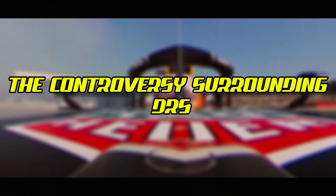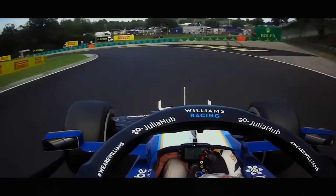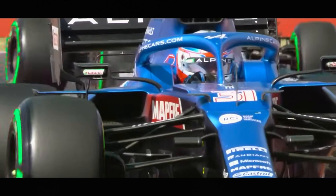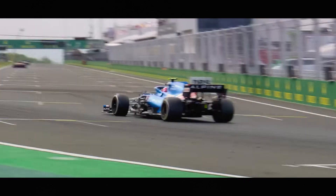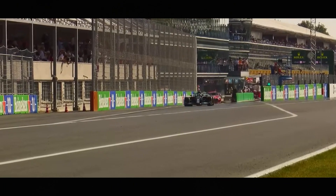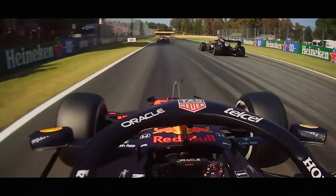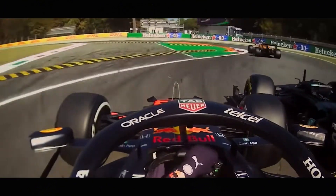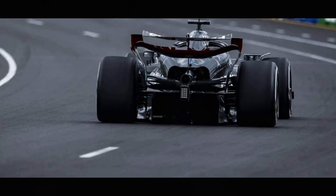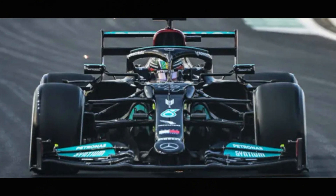Since its introduction, DRS has been a subject of intense debate among drivers, teams, and fans. Some argue that it creates artificial overtaking and diminishes the skill required to pass another car. Others believe it's a necessary tool to promote excitement in an era where aerodynamic wake makes following closely extremely difficult. Critics often point out that DRS passes can sometimes look too easy, with attacking cars simply sailing past on straights with little defense possible. In response to these debates, the FIA has continuously refined the DRS regulations, adjusting zone lengths and positions to find the right balance between making overtaking possible without making it inevitable.